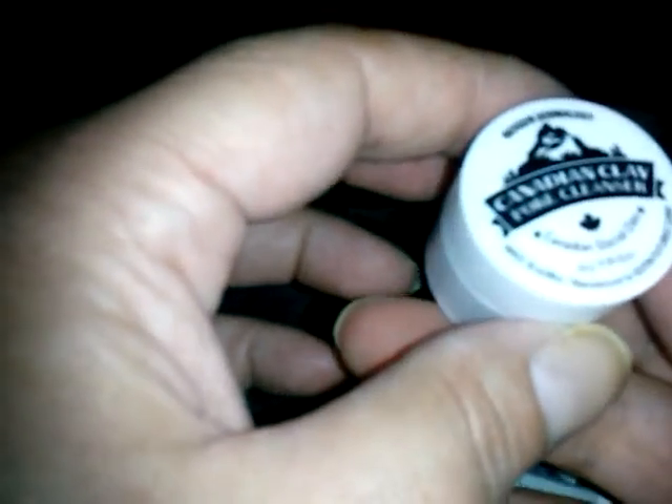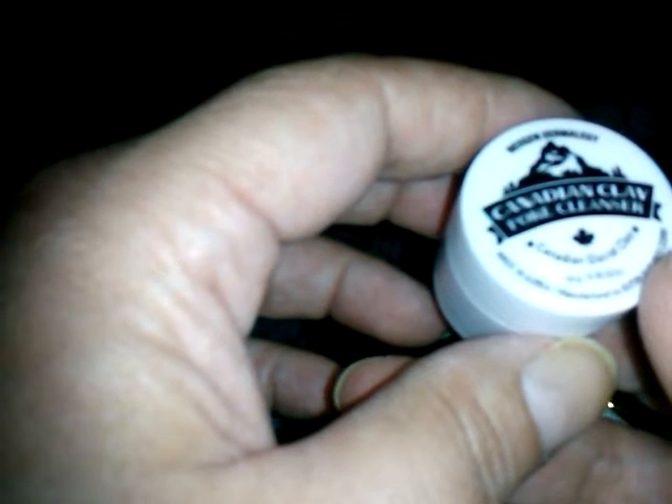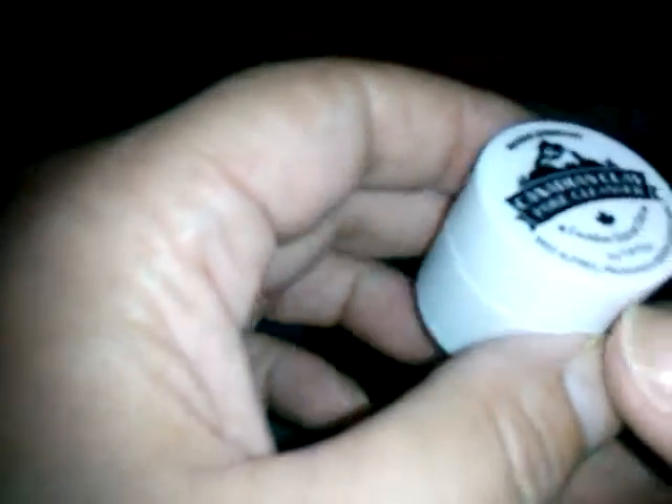Next item — I'm like there's no label on this. It's the Canadian Glacier Clay pore cleanser, made in Korea. So why is it called Canadian? These things are really screwed on there. Okay, it's safety sealed so we're not looking at anything.